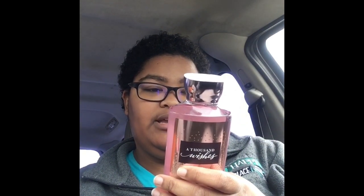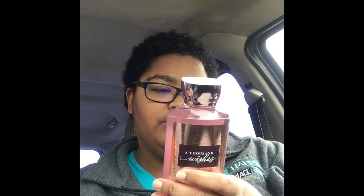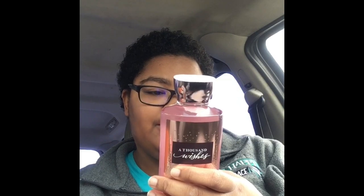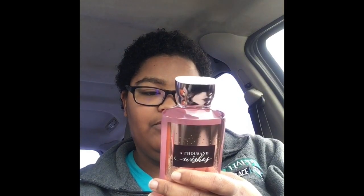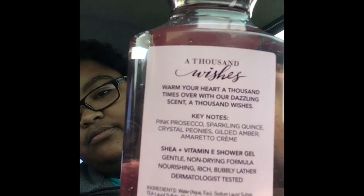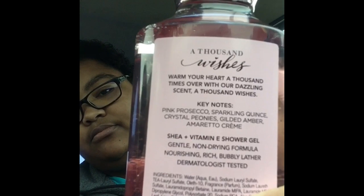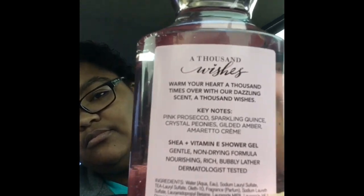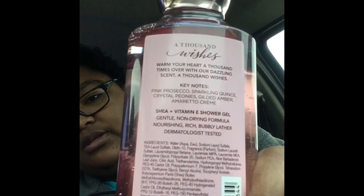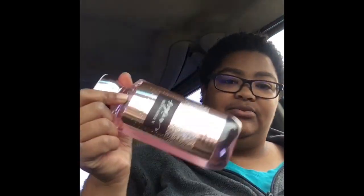A Thousand Wishes has gilded amber, pink prosecco, sparkling quince, crystal peonies, and amaretto cream. I got this for Valentine's Day — that's what it reminded me of.